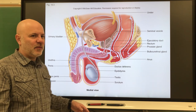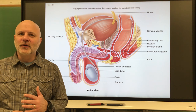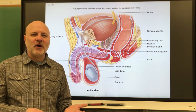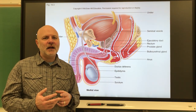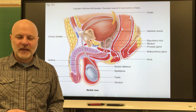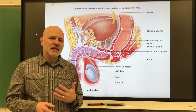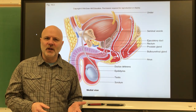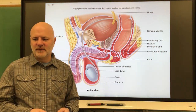What is released during ejaculation is semen — the fluid the urethra transports out of the body. Semen contains sperm and secretions from the seminal vesicles and prostate gland, with a small contribution from the bulbourethral gland, which typically exits before ejaculation. A typical ejaculate is two to five milliliters and contains anywhere from 75 to 400 million sperm per milliliter.